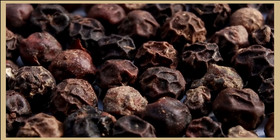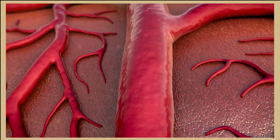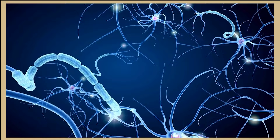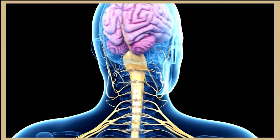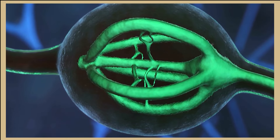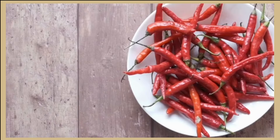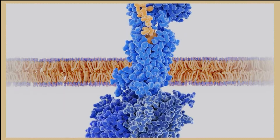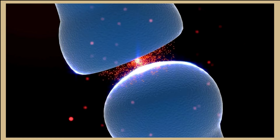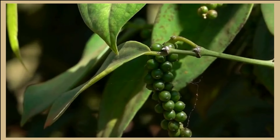The receptor is called TRPV1. It's not only all over our tongue, but also in our esophagus, stomach, and guts all the way down to our intestines — even our rectum. That's why there's 'burning on the way in and burning on the way out.' Now here's the interesting connection between body fat and thermogenesis: hot chili pepper on your tongue fits the key into the TRPV1 lock, and your tongue sends a text message to your brain.